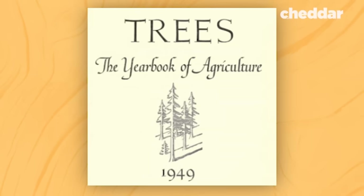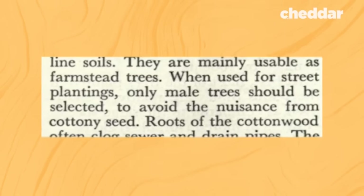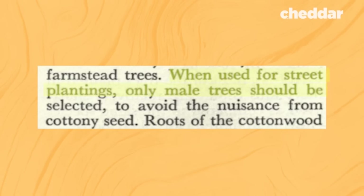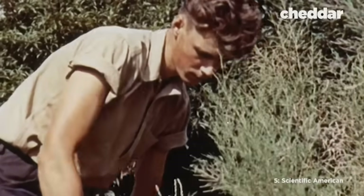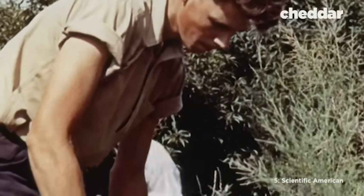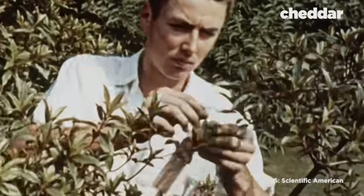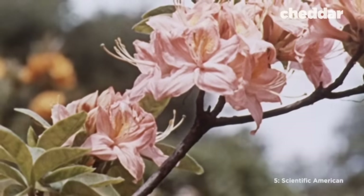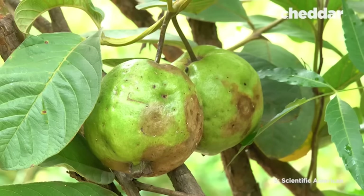You can blame it on one short sentence in the 1949 USDA book called Yearbook of Agriculture: "When used for street plantings, only male trees should be selected to avoid nuisance from the seed." So that's what city planners and landscapers did — they planted male trees all over the U.S. The USDA figured that pollen would be blown away by wind or washed away by rain, making pollen an easier civic duty to manage than seed pods or overripe fruit that would actually have to be cleaned up by people.